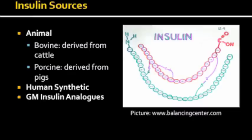The second source is human synthetic insulin, which is made by recombinant DNA technology. Human insulin is grown in the lab inside common bacteria like E. coli and yeast. Human synthetic insulin was developed to increase the supply of insulin worldwide. The third type is genetically modified insulin analogs, which is the newest type, made by genetically modifying the structure of human synthetic analogs.